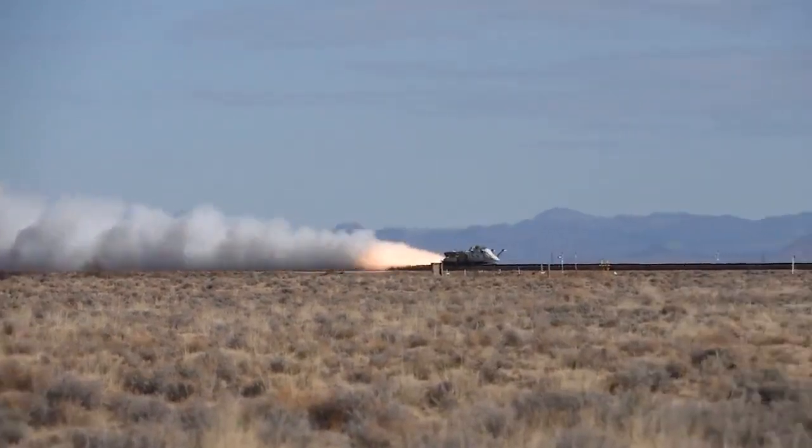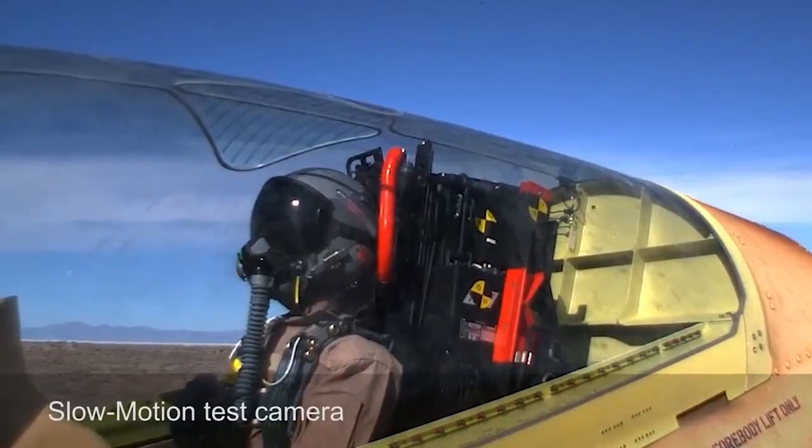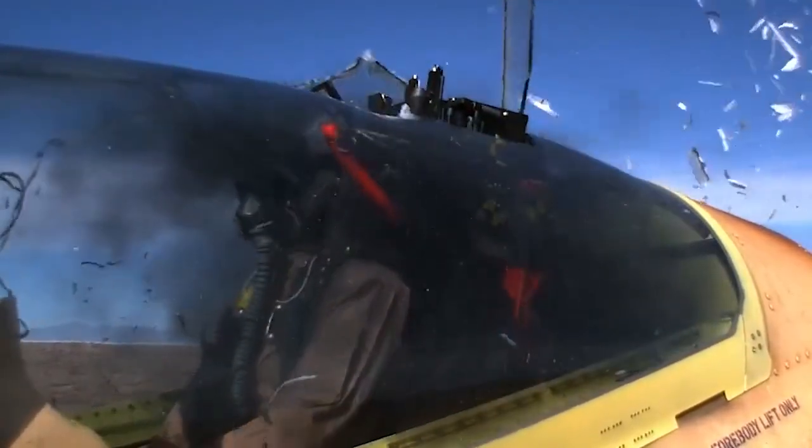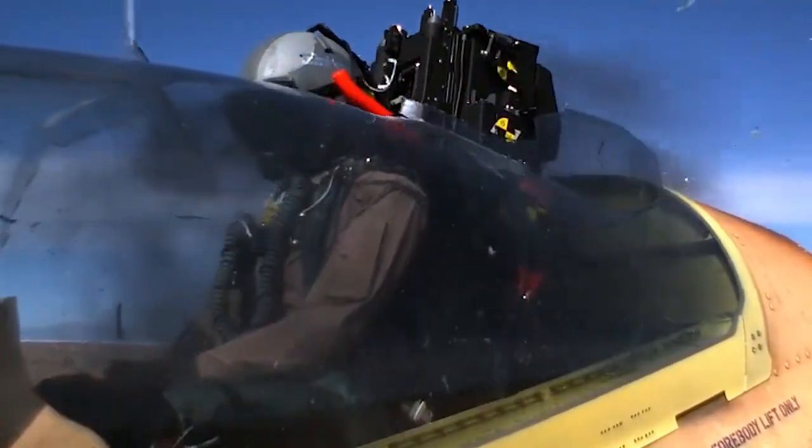Less than three seconds into the test, watch as explosive primer core triggers the rear canopy fracturing system, severing the stretched acrylic canopy and paving an exit for the test mannequin in the new Collins ACES-5 ejection seat.